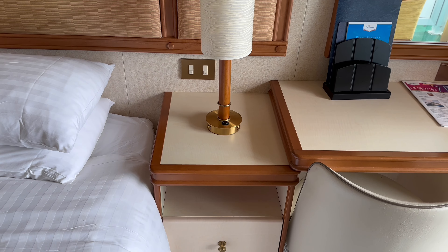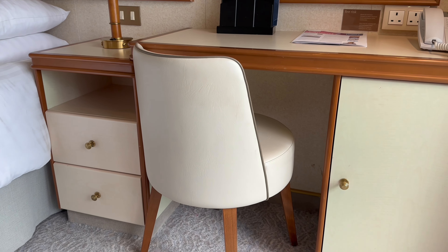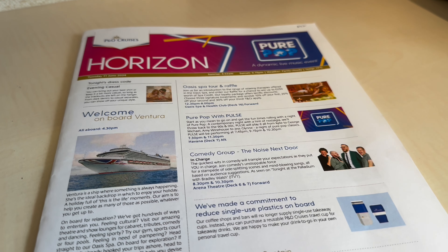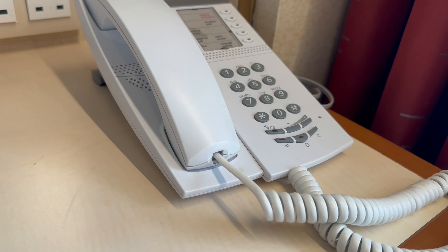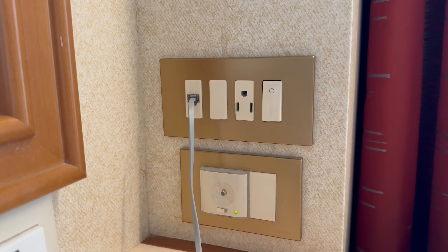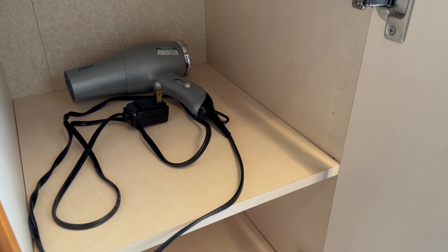On the adjacent side of the bed is another nightstand and a lamp, and next to that is the desk. There's a Bible in the bottom drawer. Here there's a chair and a cupboard, and on top of the desk is the Horizon, P&O's daily planner. There are two UK plug sockets and a phone to call reception, room service or another cabin. Behind that is a US plug socket — so remember to bring an adapter — and there are no USBs anywhere in this cabin, so remember to bring USB plugs. The hairdryer is found in the cupboard below and there's plenty of storage space in here too.